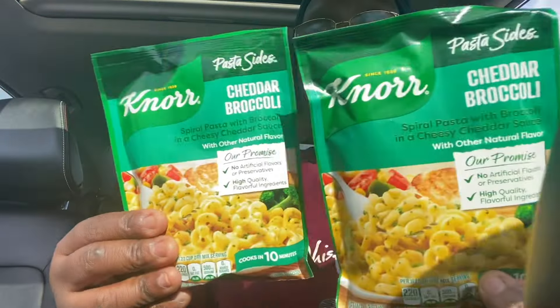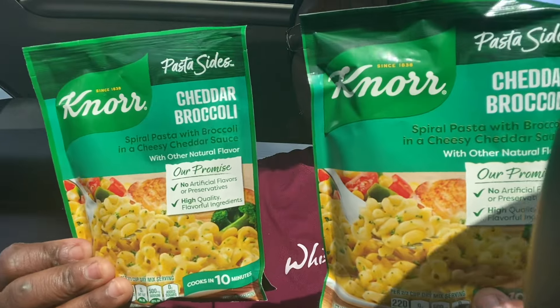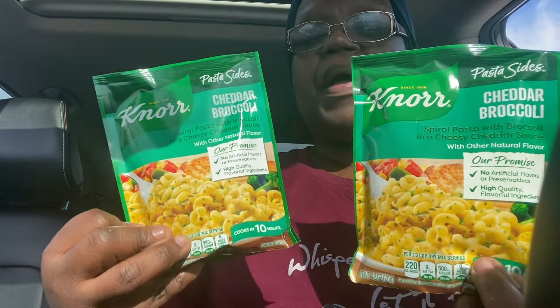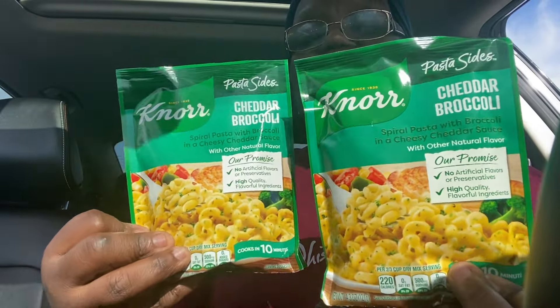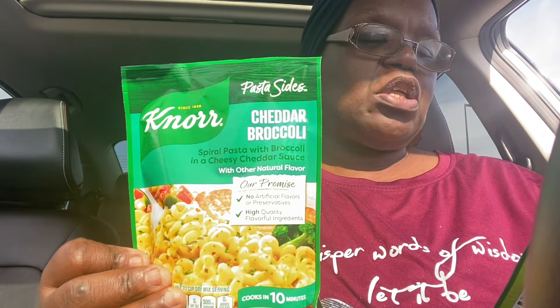I got two of the Cheddar and Broccoli Knorr Pasta Sides. These are good to have. I like stocking up my pantry, so I just picked these up. These are great — Spiral Pasta with Broccoli in a Cheesy Cheddar Sauce.